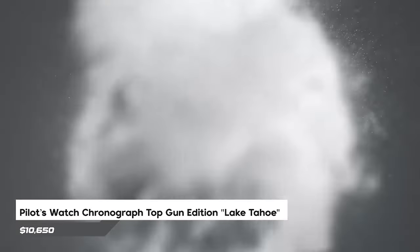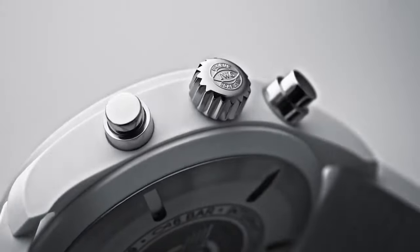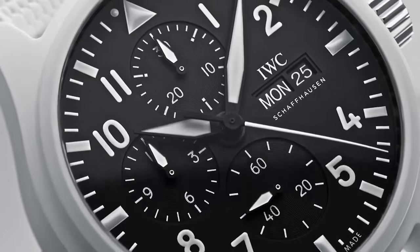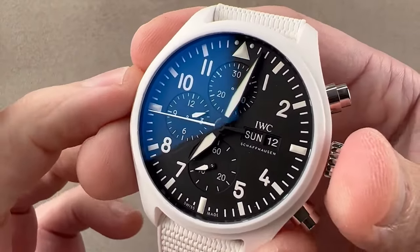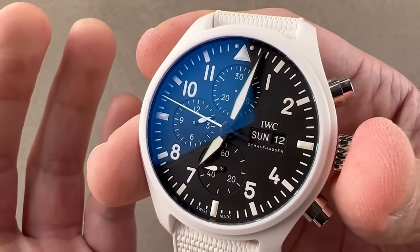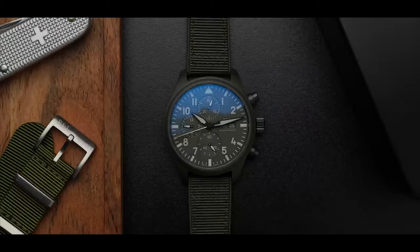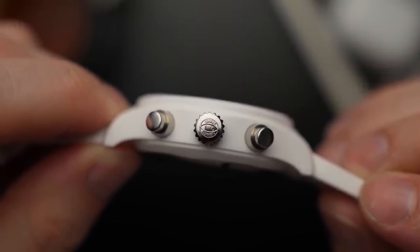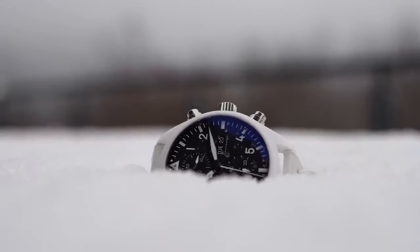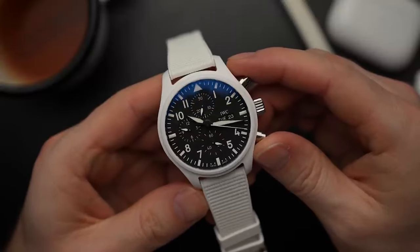Number 5: Pilot's Watch Chronograph Top Gun Edition Lake Tahoe Reference IW389105. Alongside the Woodland version, IWC introduced this edition characterized by a black dial, steel accents, and a distinct white ceramic case and strap. Named after Lake Tahoe, it joins the Top Gun Collection — a collaboration between IWC and the U.S. Navy's Fighter Weapons School, also known as Top Gun — showcasing IWC's most innovative watches. The cost to acquire this timepiece is $10,650.